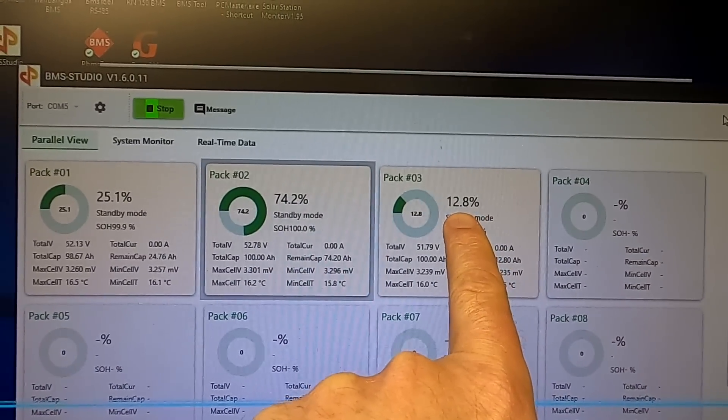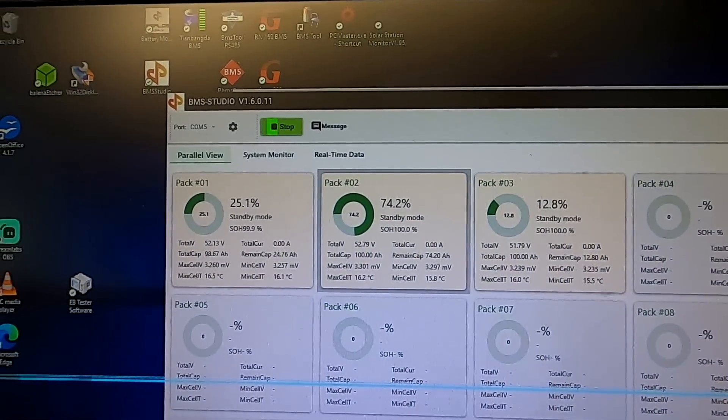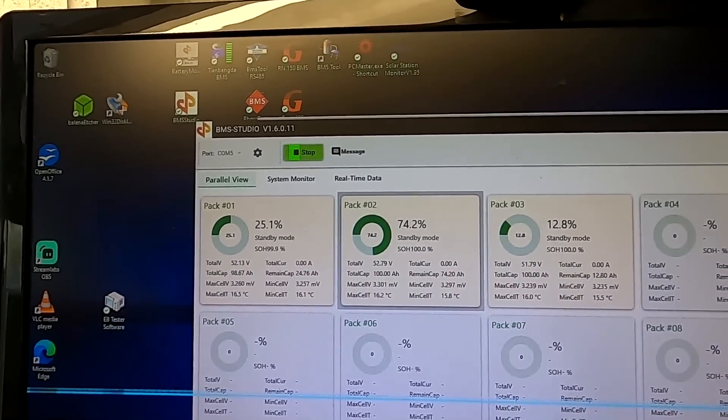The batteries are sitting at 25%, 75%, and 13%. Since the last video I haven't done anything with them — they're still in the garage. I've turned off all the circuit breakers again because today we want to connect this one to our Power Wall 2.0 and charge up all three batteries from solar. Since one battery is so low at 12%, we can also do a discharge test and see what happens when we put some load on this battery configuration.